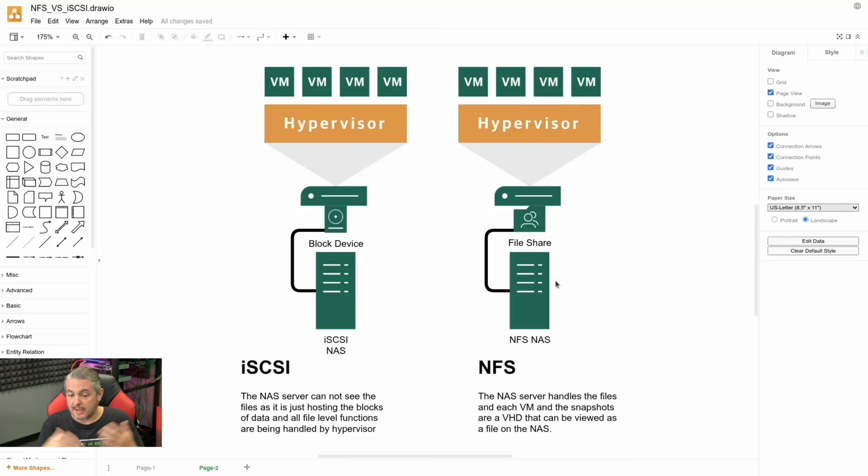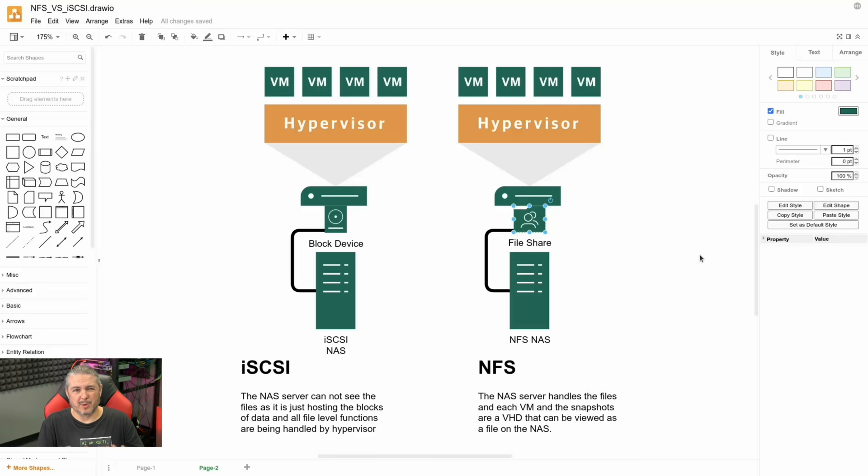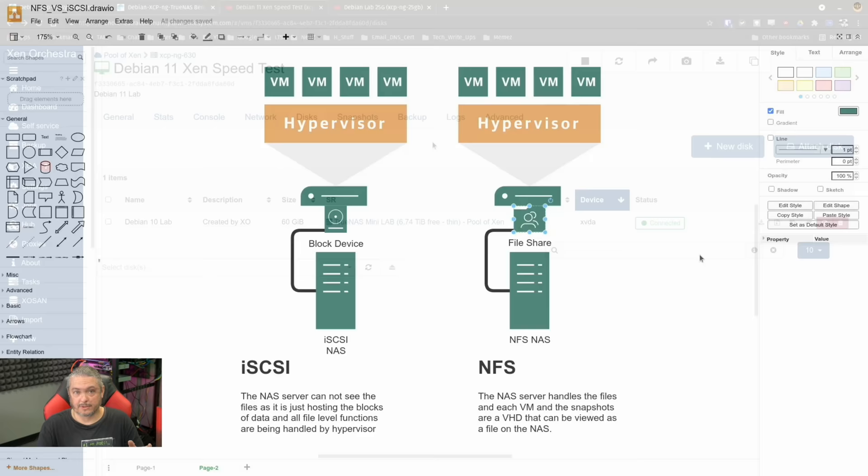Back to NFS: the NAS server handles the files, and each VM and its snapshots are in a VHD format, so they can be viewed as files on the NAS. The NFS share is just a standard file share — very similar to the way a Windows file share works. Windows file sharing via Server Message Block is not the best way to connect VMs. The two popular options are NFS and iSCSI. With NFS, the NAS system uses its own file format — on TrueNAS that's ZFS, on Synology it can be Ext4 or Btrfs — and either system can actually see the files.